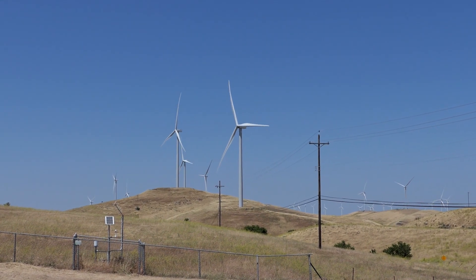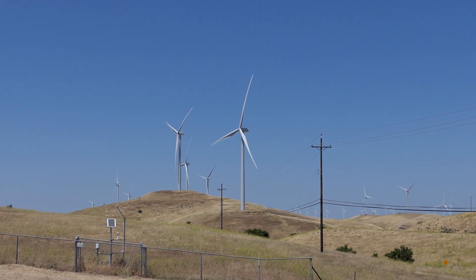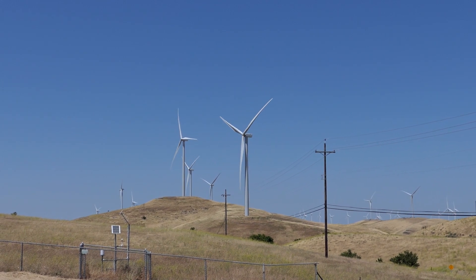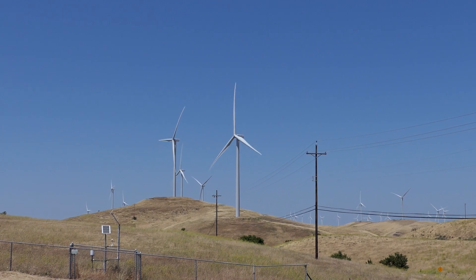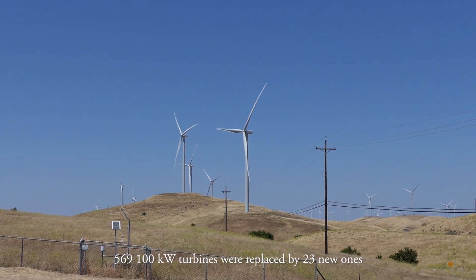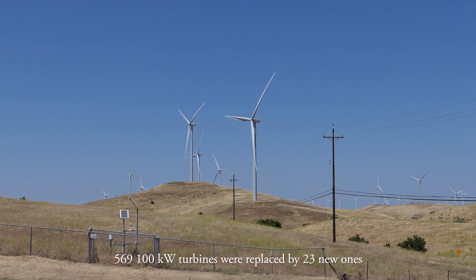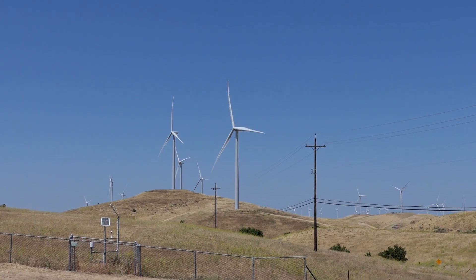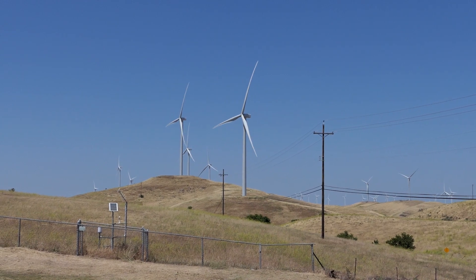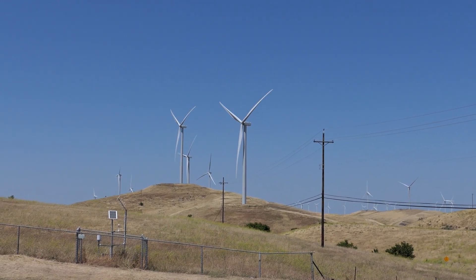Hello everyone and welcome to the next part from Altamont Pass. I'm here on the actual Altamont Pass road, and here stand different turbines again - larger GE turbines. I read an article that this was a repowering project: over 500 of the small ones were replaced by 23 of these large ones. As far as I know, these are GE G2.7 or G2.8, with 128 or 116 meter rotor diameter - I'm not entirely sure.